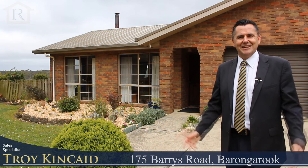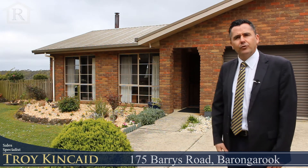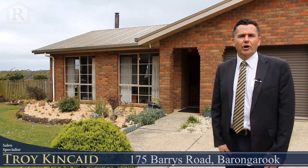Welcome here to 175 Barries Road here in Barongarum. Right behind me sits a beautiful three-bedroom brick veneer home that was built by Newsteel in 1989.